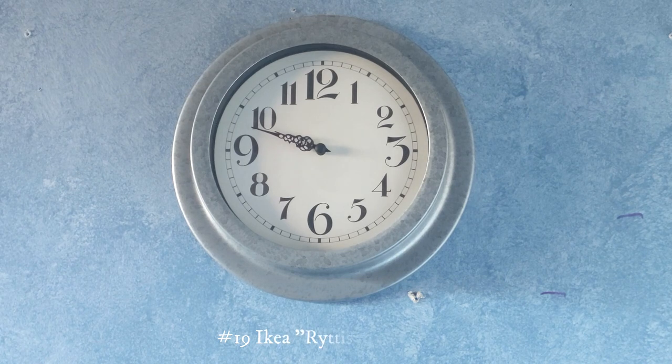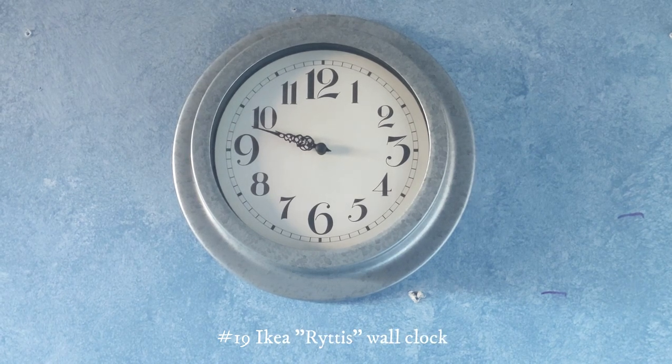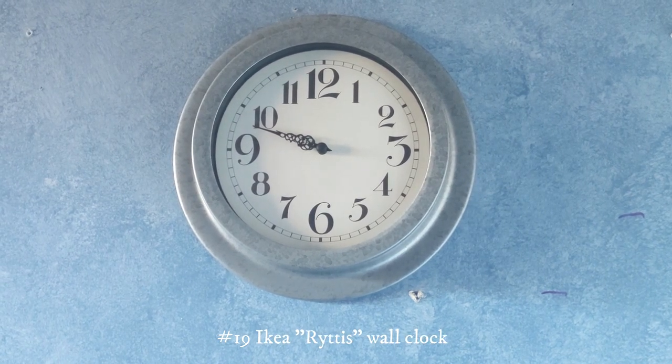This one right here is another IKEA clock. I got this one 7 years ago for my birthday. Overall it's definitely a really nice one — it's made of metal. Pretty much almost all of the rest of them are made out of plastic, but this one's metal.